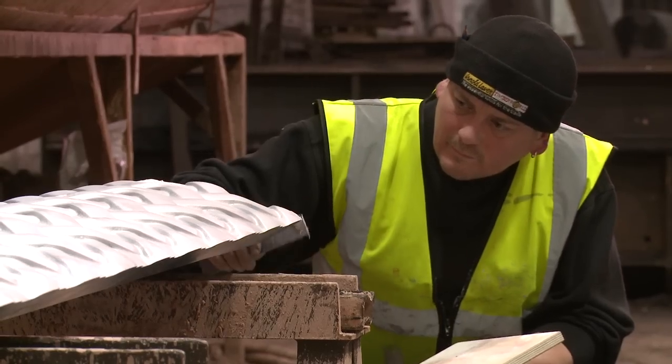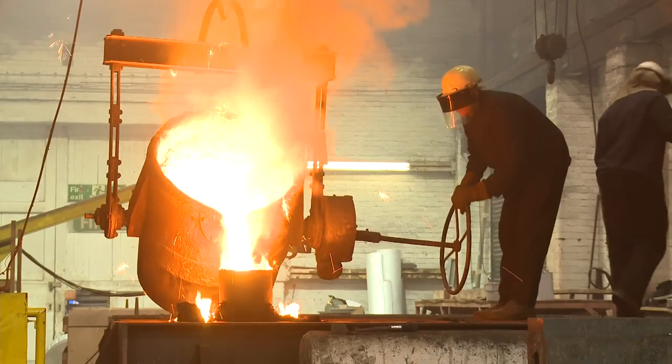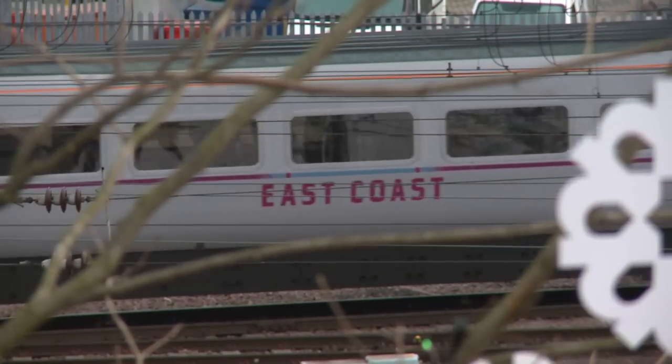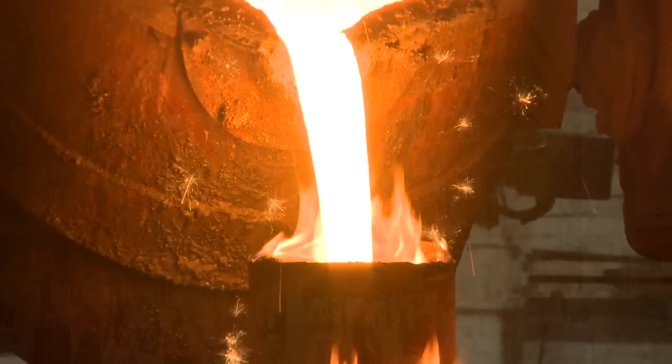It's a fantastic experience for me and the guys in the foundry that, for our lifetimes, we'll be able to go to a prestigious place in London at King's Cross Station, the gateway to the north of England as far as we're concerned, and to be able to take our kids and grandchildren and see these columns which will dominate that building. It's going to be fantastic to see in the future.